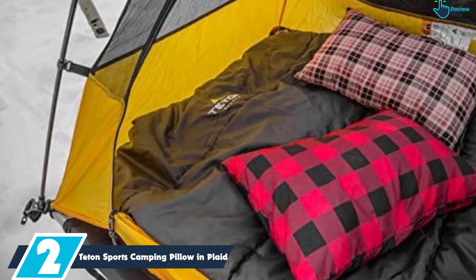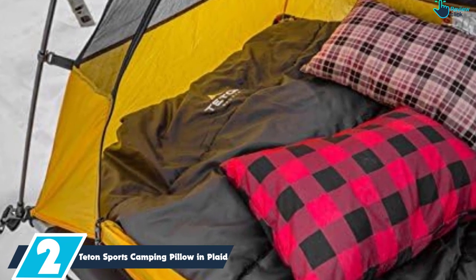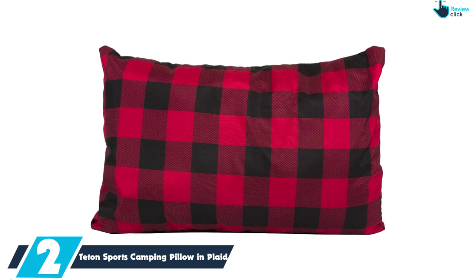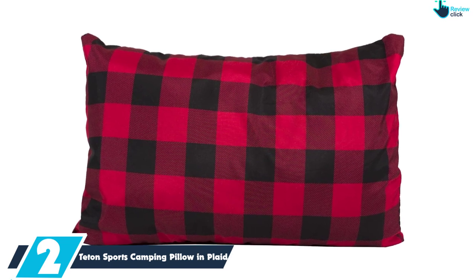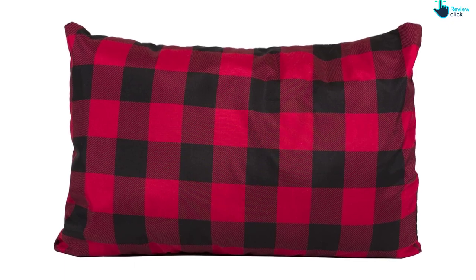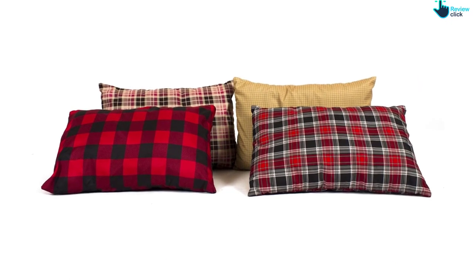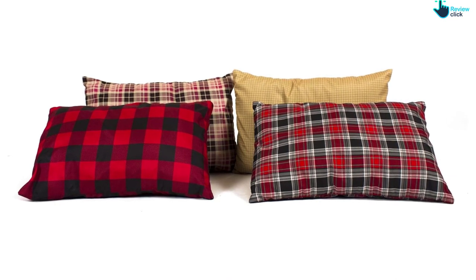At number 2, we have the Teton Sports Camping Pillow in Plaid. Teton's a fan favorite when it comes to camping comfort, and with this sports camping pillow in plaid, they even threw in a free stuffed sack. This polyflannel blend comes with standard lumberjack hipster plaid, which is pretty sweet as long as it doesn't match your shirt. Joking aside, it's comfortable and breathable. Whether you're using it for travel or hitting the campsite, you'll be supported and comforted, and won't have that nasty sweat buildup on your neck in the morning. Teton is a force to be reckoned with when it comes to outdoor comfort.